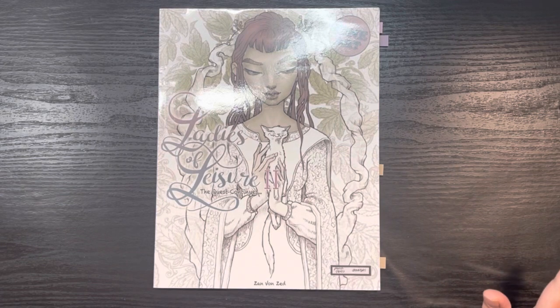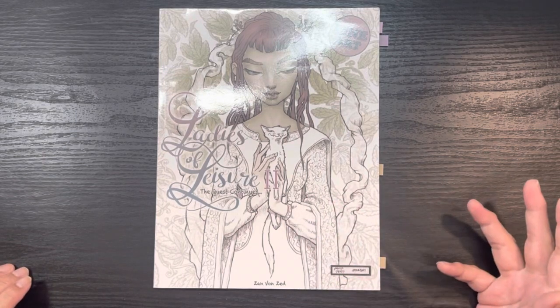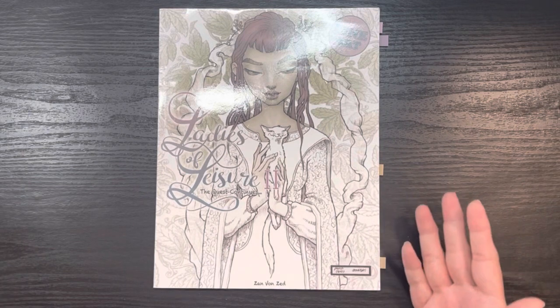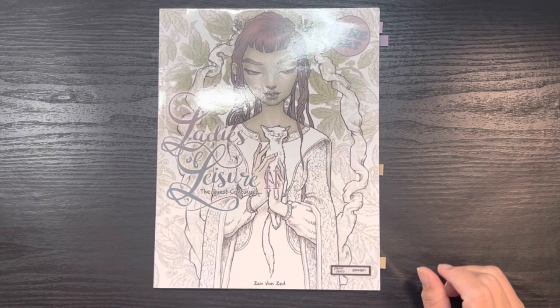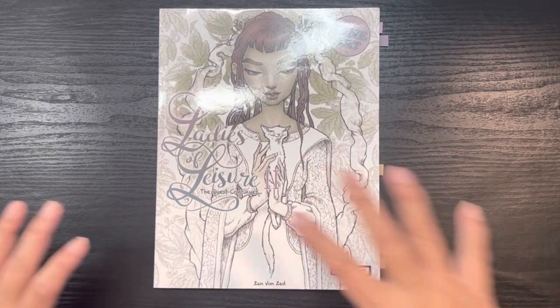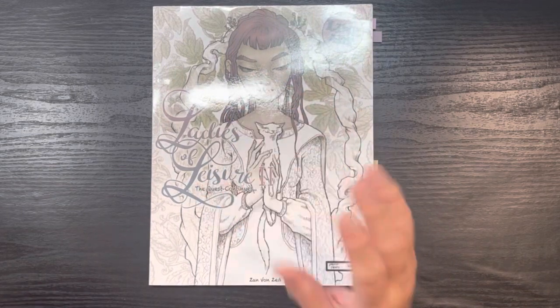I didn't mention it, but I do have some black contact paper on my desk. I'll see in a few videos how I like it as a background — on one hand it might be really distracting, but on the other hand, because most of my coloring books are white it might actually make them pop more. I know the glossy covers create insane glare, so we'll see when I'm editing.